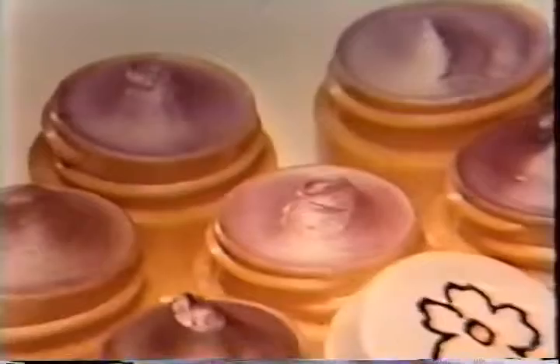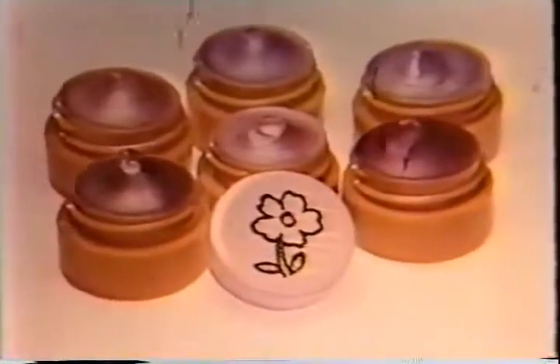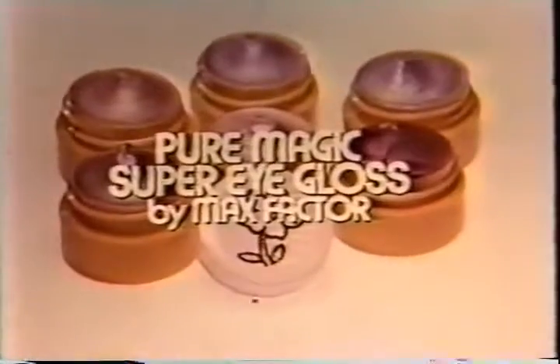Pure Magic Super Eye Gloss is hypoallergenic, dermatologist tested too. Super frosty, super glossy — super shades to put a gloss on your lids and a gleam in his eye. New Pure Magic Super Eye Gloss by Max Factor.